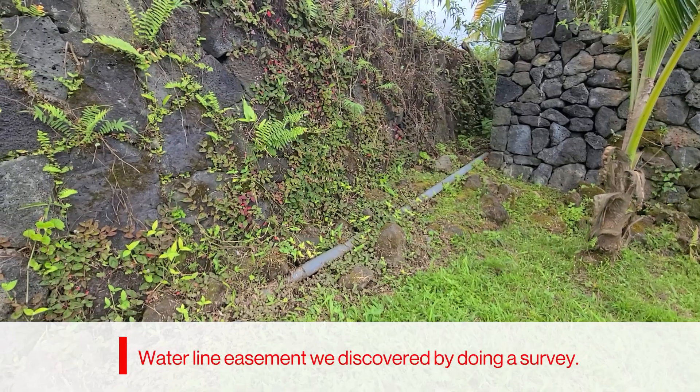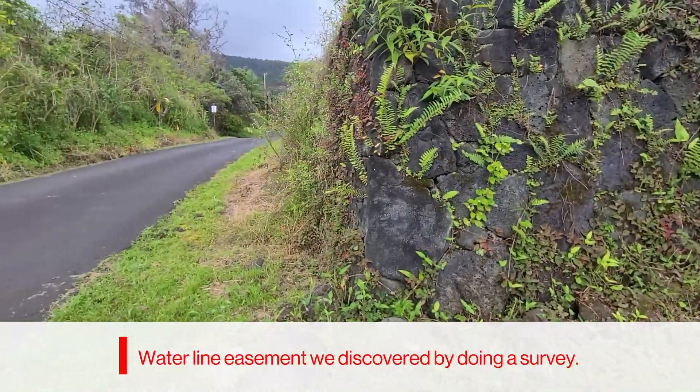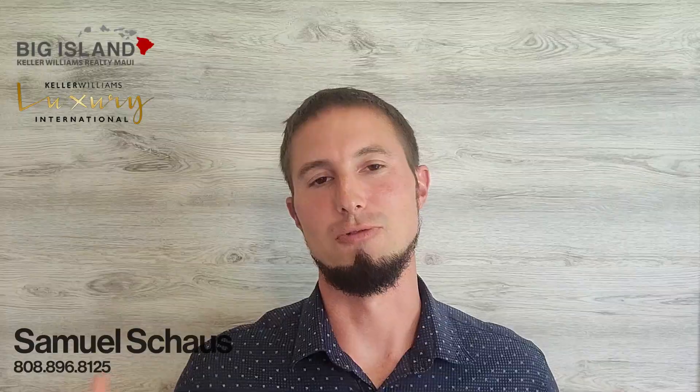A surveyor will actually go out, and before they do the survey, they'll take the title report of that property and look for any easements affecting it. These could be waterline easements, drainage easements, or access easements. These are things you really want to know — not only that they're on your title report, but where exactly they are located on your lot. Super important.